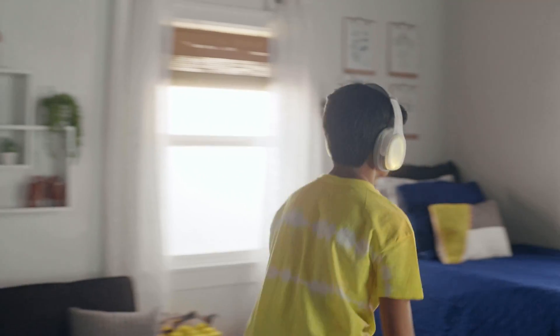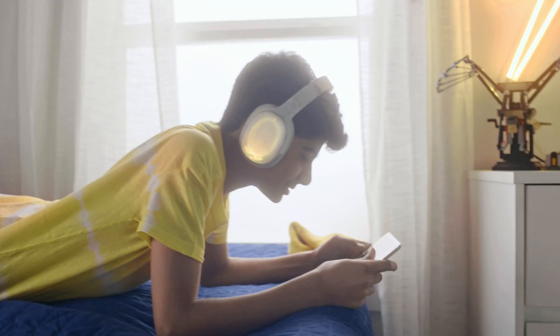Explore. Build. Enjoy. Bose Build. Discover how your world works.